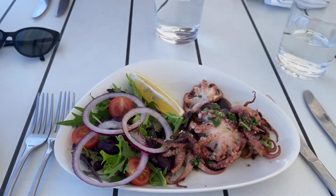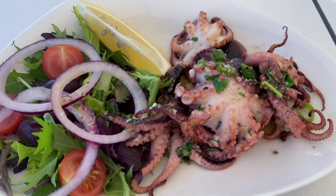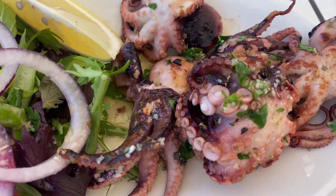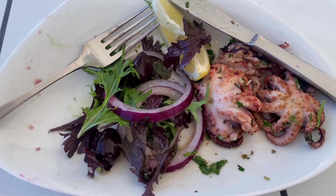That looks crazy, it looks like it's alive! Okay guys, let's try the baby octopus. Really nice — it's kind of like lemon flavor, it's not dry at all, it's really well cooked and enough salt. I really like it, really good guys. Delicious! It looks yummy and it is yummy.